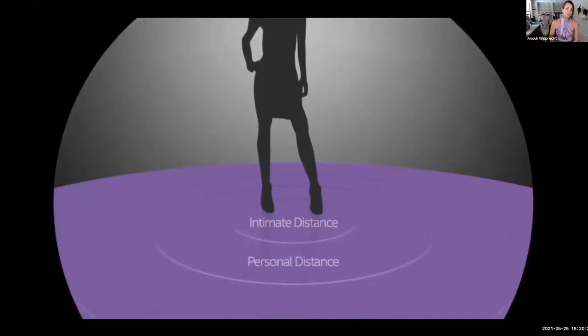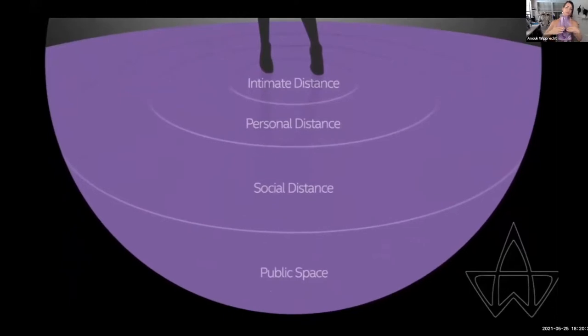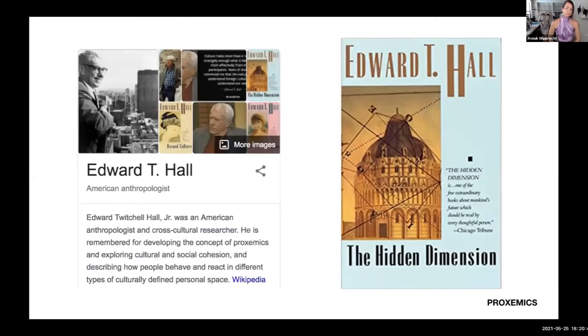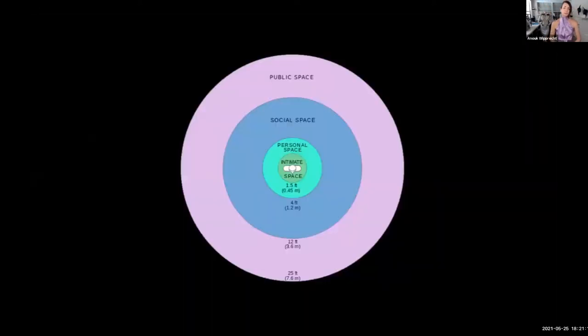My research is about two things: the body itself and the spaces around it — the intimate distance, personal distance, social distance, and public distance. This is based on the proxemics theory of Edward T. Hall, who wrote about it in his book 'The Hidden Dimension.' He noticed that different people have different personal spaces and measured them with a wooden stick. Instead of using that analog approach, I use proximity sensors — distance sensors — to do the same research through digital means, measuring up to 25 feet or 8 meters.